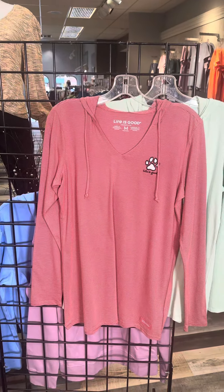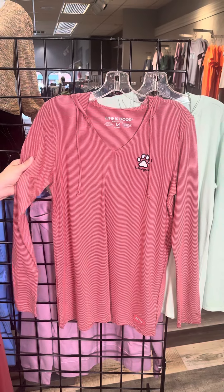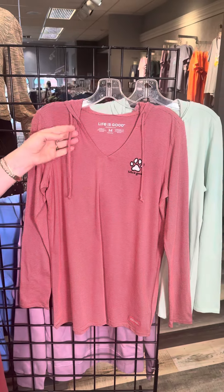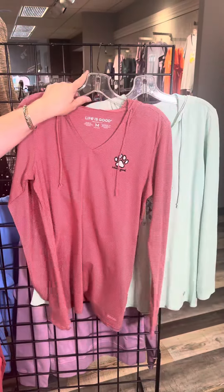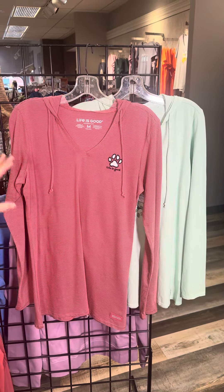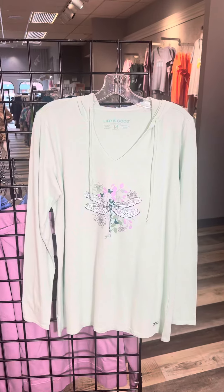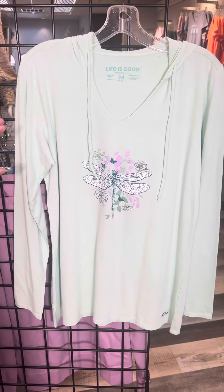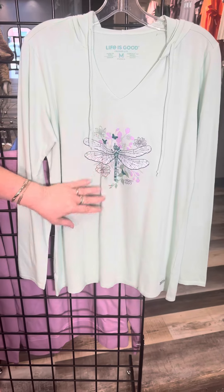The nice long sleeve hoodie style — this is actually a t-shirt material, so you don't have the thickness of what you normally think of as a hoodie. You've got the drawstrings and you can see that little hoodie there. This is so sweet — we've got the red and white pinstripe and then that little paw print. Life is good, perfect for walking the dog. Another long sleeve hoodie t-shirt style in the mint color, v-neck hoodie, drawstring, and the dragonfly.